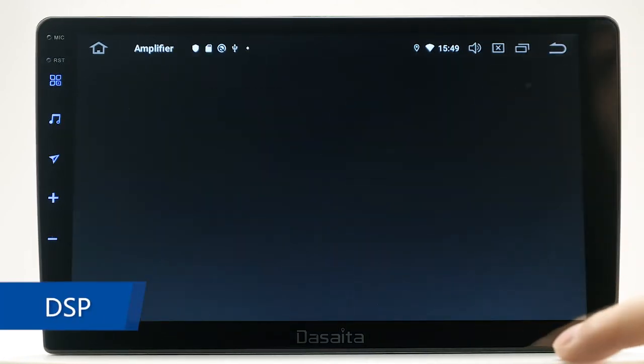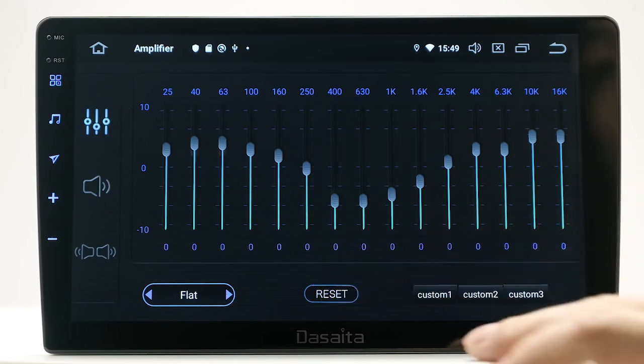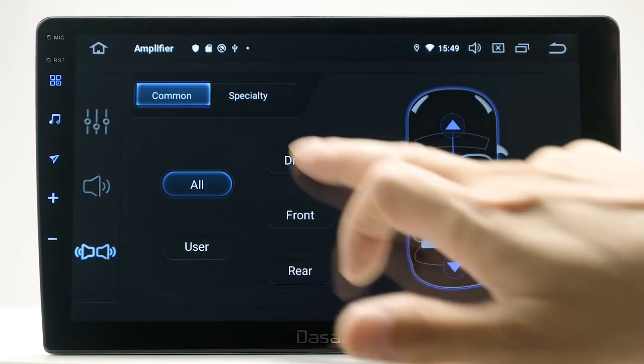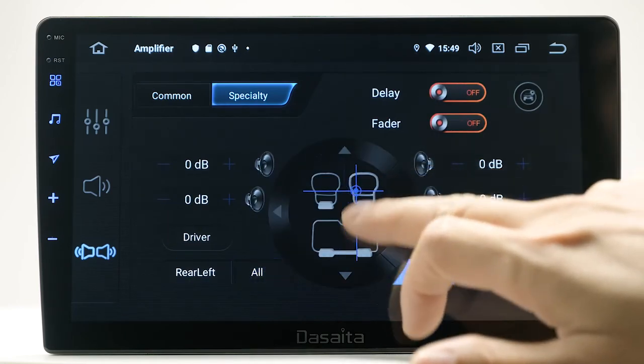DSP. The unit is equipped with a full-featured 15-band graphic equalizer. You will enjoy superior control over the audio spectrum with full-range frequency adjustments.